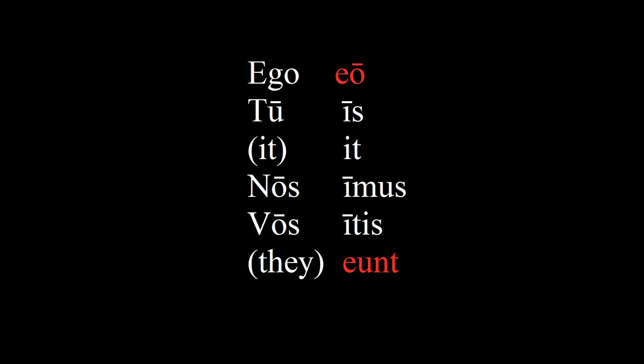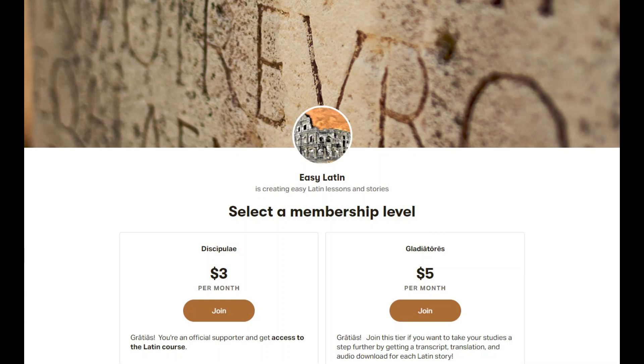Good luck! Be sure to like, subscribe, and share, and if you can, help support the channel on Patreon, where there are audio downloads and transcripts of each dialogue and story. Gracias!